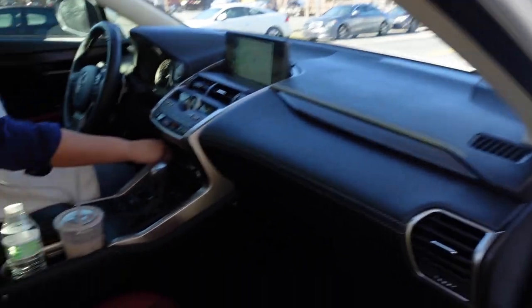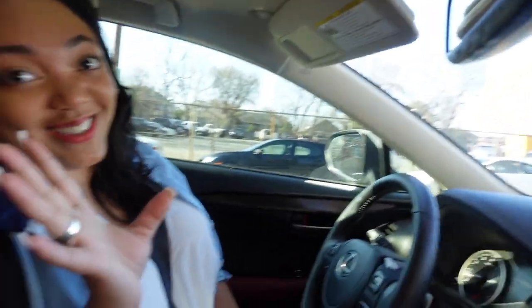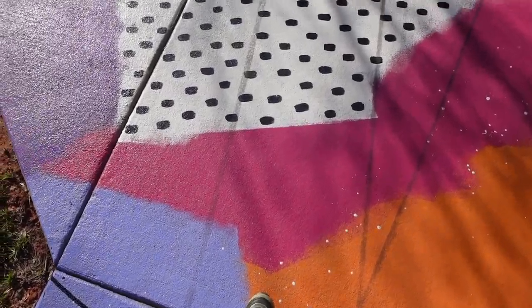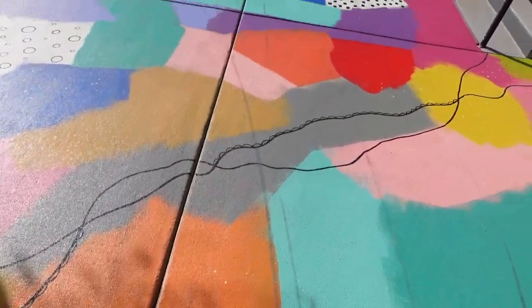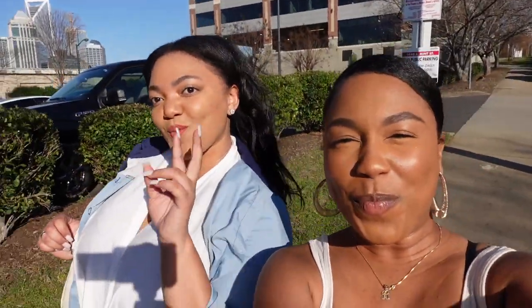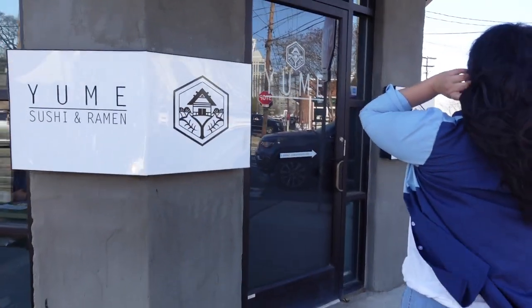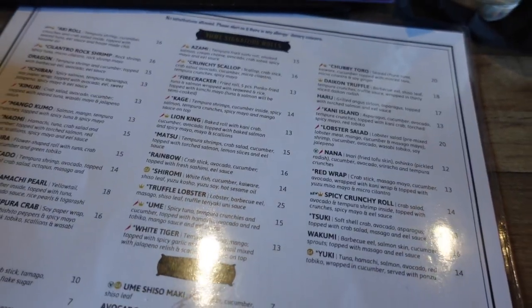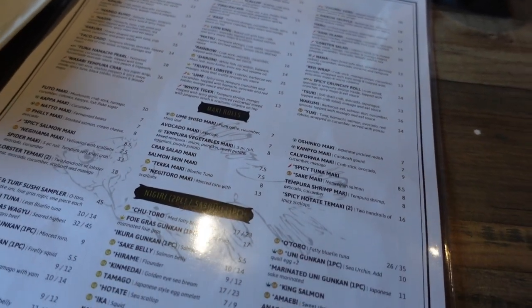Hey girl hey! It only happens sometimes — you gotta know when to keep it cute, right? The bag is so freaking cute, and it just has such minimalist things going on.